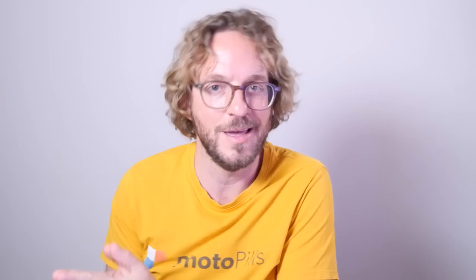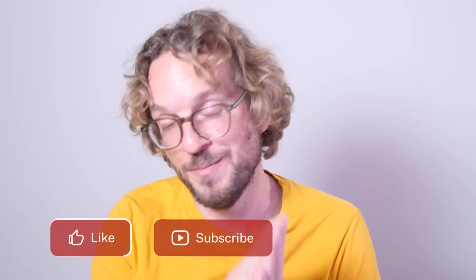These are just my 7 Moon Photography Mistakes. If you have any other mistakes to share, please let me know in the comments — I would love to learn from your mistakes too. And as always, if you liked this video, give me a like, subscribe, and I'll see you next Wednesday with another video. Remember that you have the power to imagine, plan and shoot legendary photos. Bye!